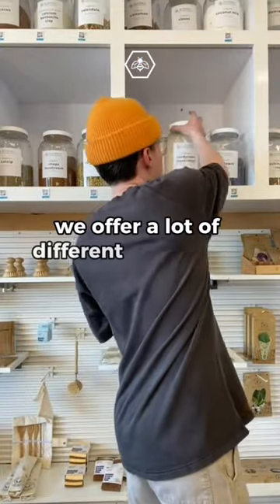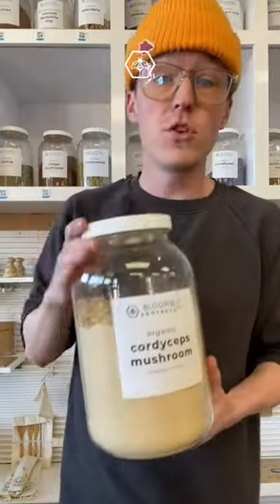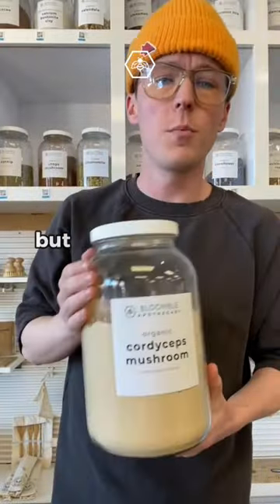Here at the Bloomberg Apothecary, we offer a lot of different mushroom powders like this cordyceps powder, for example. A lot of people like to leverage the benefits that these mushroom powders offer, but they're not sure how to use them.